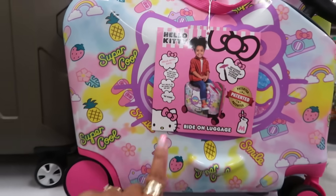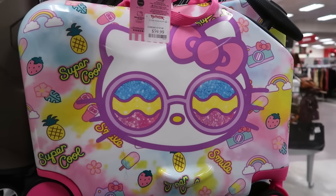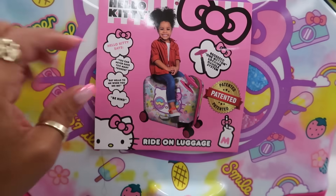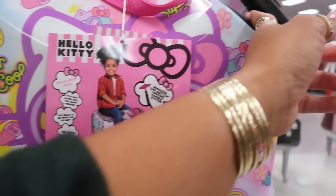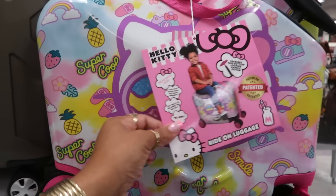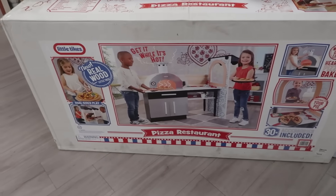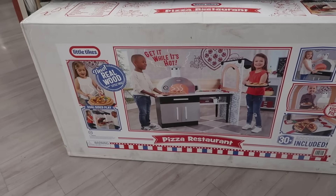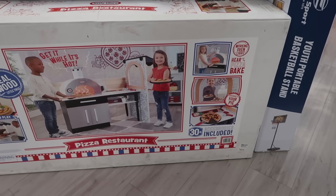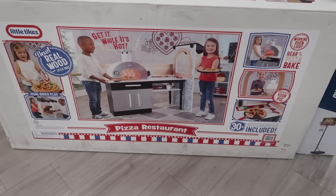And look at this ride-on luggage — that is so cute. I know all the Hello Kitty lovers will love this for their babies. This is $60 — if you're going somewhere the baby can sit on it and ride it, then you pull the handle up and just pull them. That's cute. And I walked right past this table when I walked in — Look at the Little Tykes, new real wood, working oven light, 30 accessories included. The kids can have their own little pizza restaurant — how fun is that?